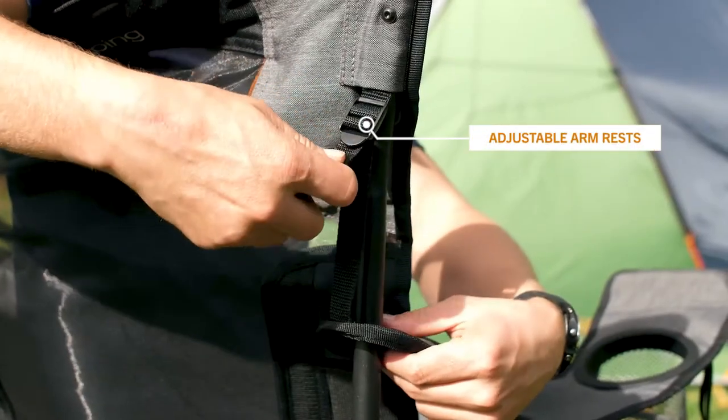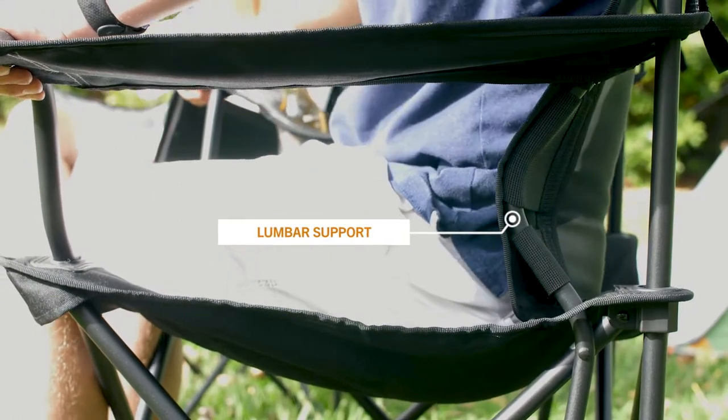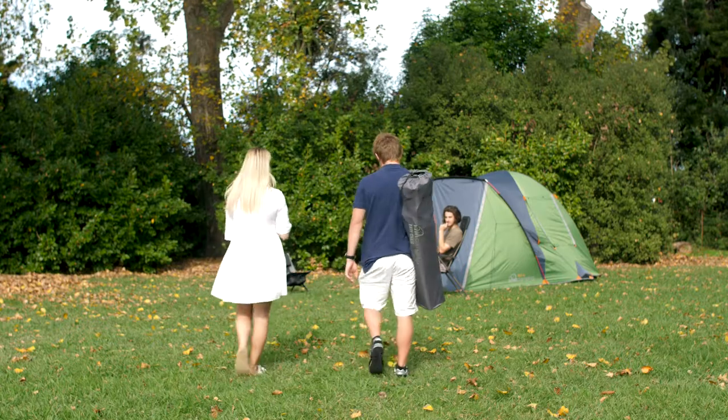With easily adjusted armrests and lumbar support, it's the perfect chair to relax in. It comes with a heavy duty carry bag. The Fave is sure to be your next camp favourite.